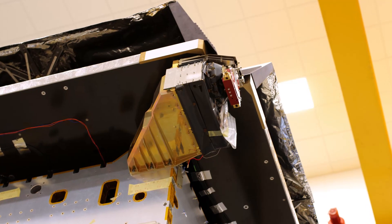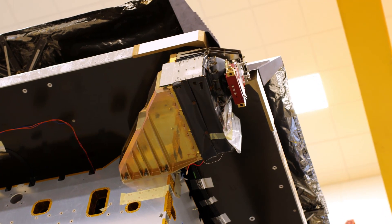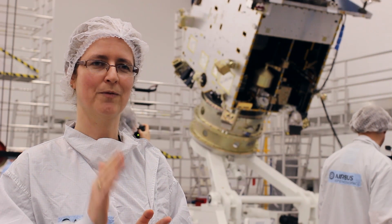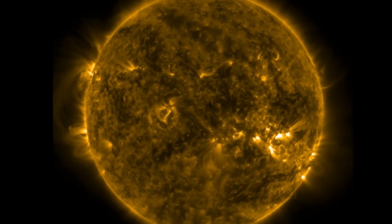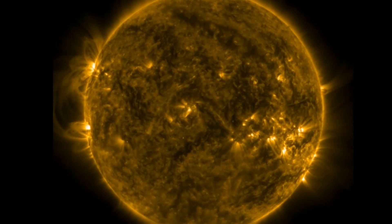Our instrument is a UV imager, so it observes the sun in extreme ultraviolet. The reason why we look at those temperatures is that we know when we move from the surface of the sun to the photosphere outwards, the temperature actually increases. And it increases because of the magnetic field, which drives the solar activity.